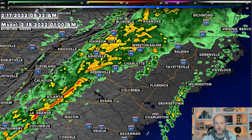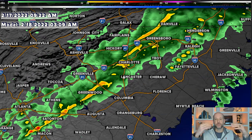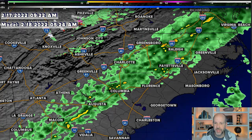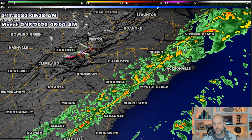Around midnight, going to 1 a.m. and 2 a.m., the line is really falling apart, but it's not going to take much. Just the act of rain falling will mix these strong winds down to the surface. Between about 10 p.m. and 5 a.m., we're going to see some really strong winds move in, then the front will push off to the east. The whole time this is moving east, it's likely going to produce some damaging straight-line winds.